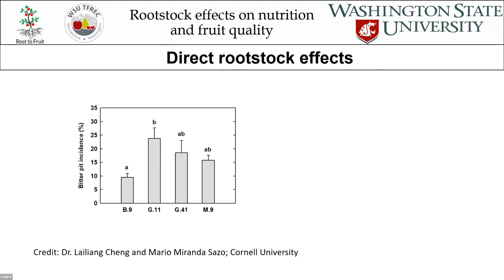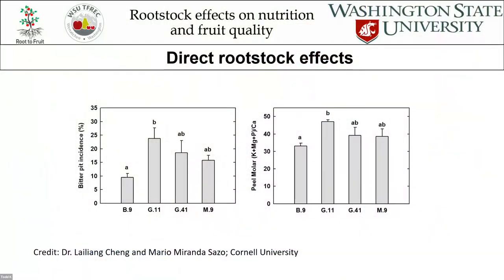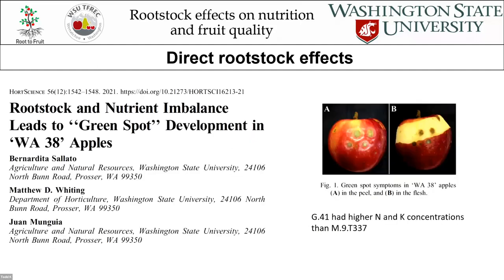G41 and M9 are similar vigor classes, but they end up with differences in bitter pit incidence. Work done in New York and in Washington shows even greater differences, where G41 has much greater bitter pit incidence compared to M9, even though they're the same vigor class. That's primarily because they have differences in their ability to take up nutrients. We see that G41 has a higher uptake of nitrogen and potassium compared to M9, leading to bigger ratios and greater disorder incidence like green spot. This is work that Bernardita Salato published in HortScience.